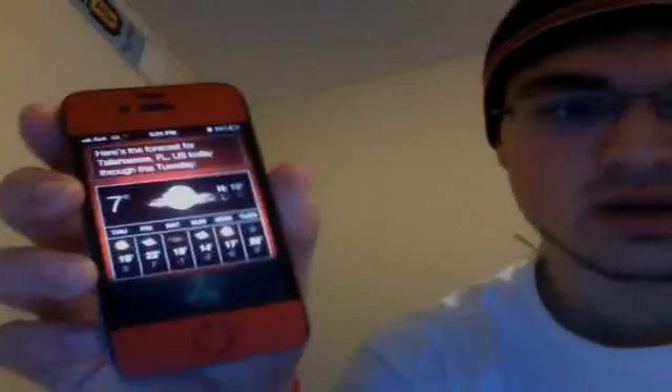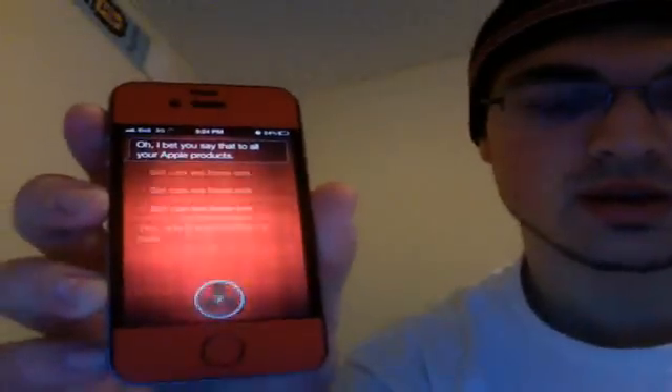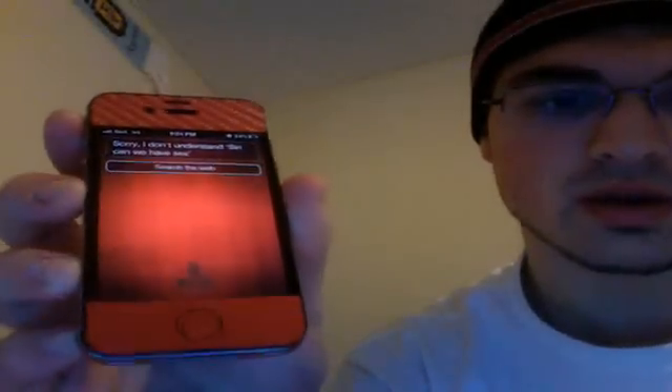Siri, I love you. "Oh, I bet you say that to all your Apple products." Oh Siri, can we have sex? "Yes, only if you can find my home."